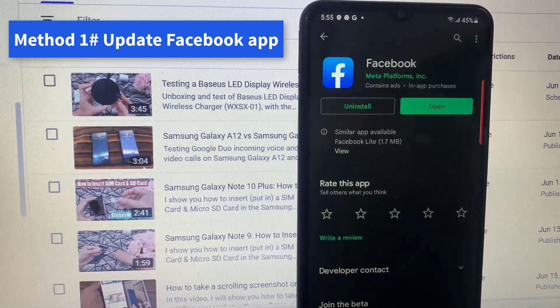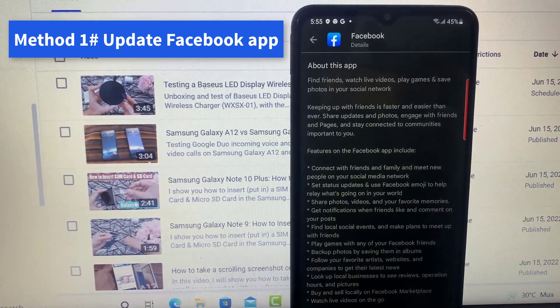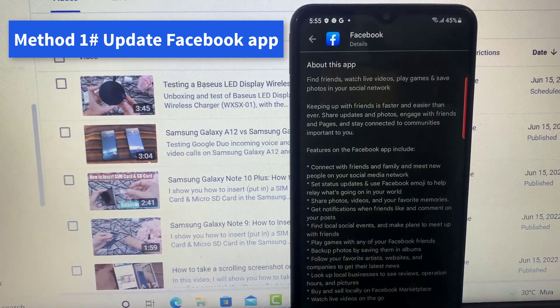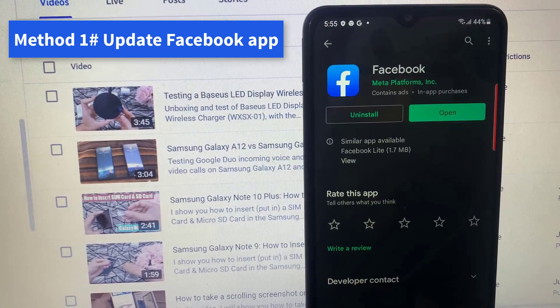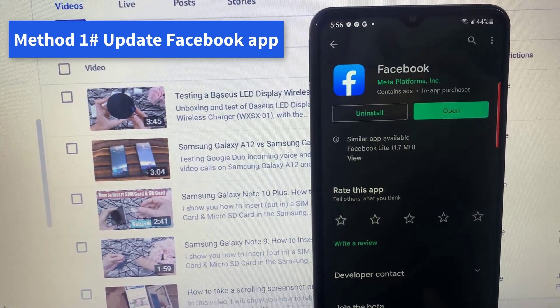Fix 1: Update the Facebook application. Keeping an application up to date is important to access brand new and improved features. More importantly, updates can fix bugs that may be causing an application to frequently crash, and they usually also fix security issues that may be hindering an application from functioning smoothly.